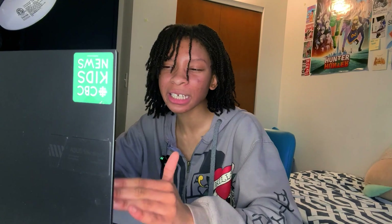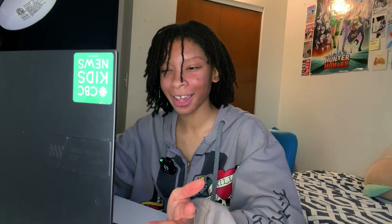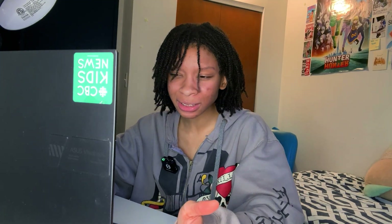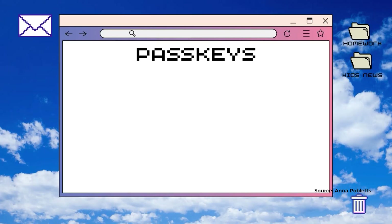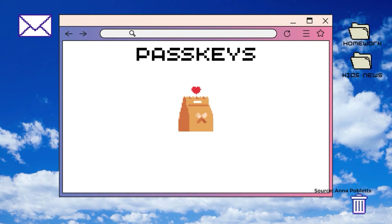But what about guessing the passkey? You did that pretty easily with my password. Passkeys are system-generated and are so complex that no human could ever possibly guess them. But imagine a world where someone does get my passkey — can't they just access all my accounts? Nope. Each private and public passkey is unique to each app or service, so even if they do get one, they can't use it on your other accounts.